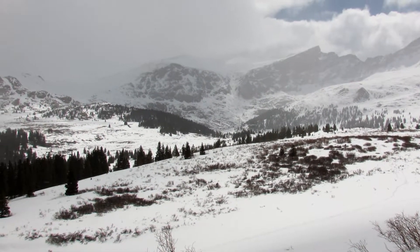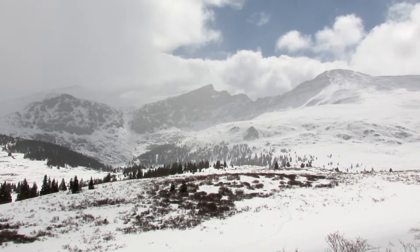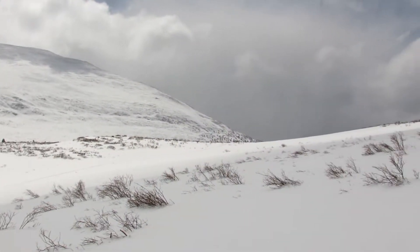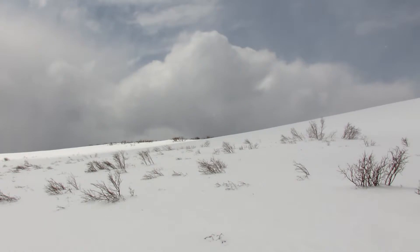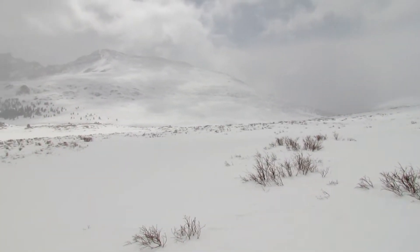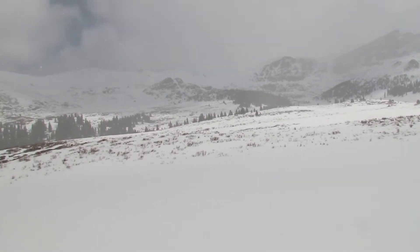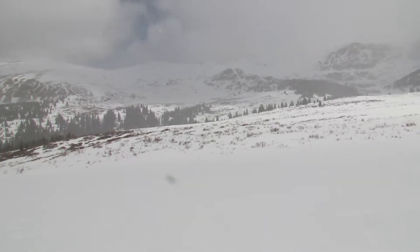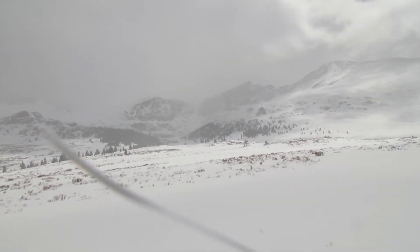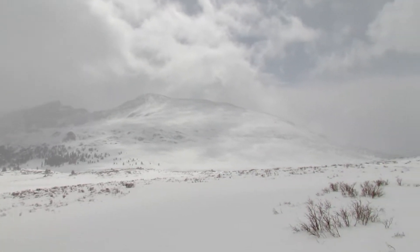We're up above treeline — well, at treeline. Welcome to the Arctic tundra! We are kind of just in the main part of the basin of Bierstadt now, just looking for where we want to go camp for the night. I'll keep you updated.